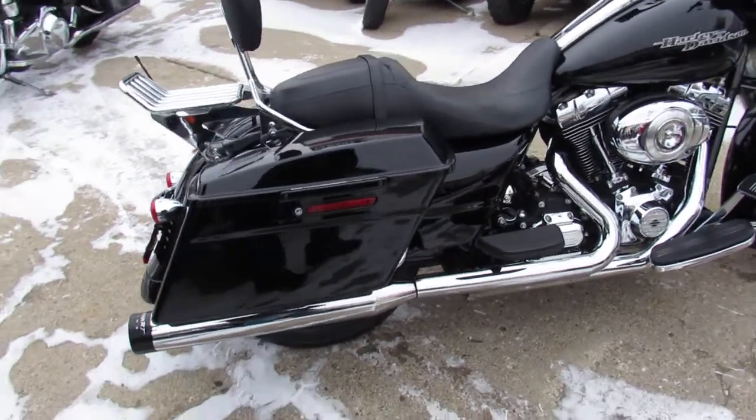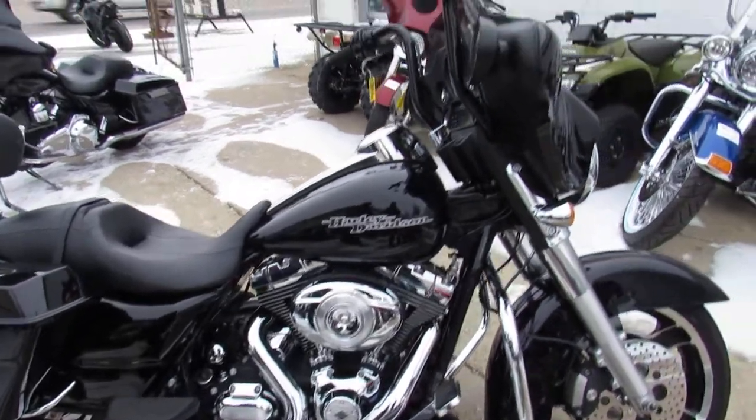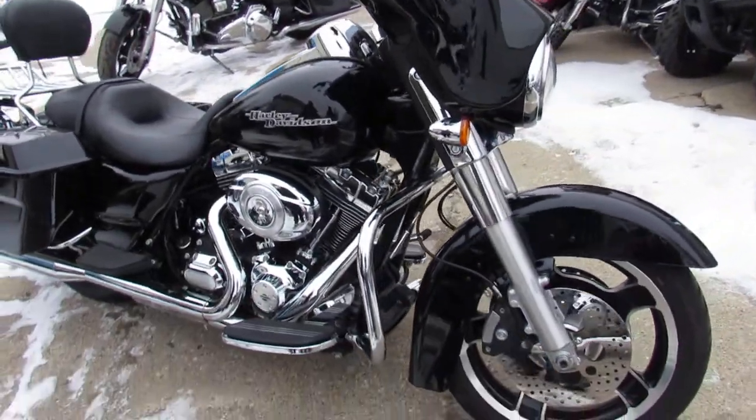Check this one out guys — it's a one-owner, low-mile Street Glide. It includes the backrest, the luggage rack, and the dual Reinhardt exhaust. Really brings this Street Glide to life.